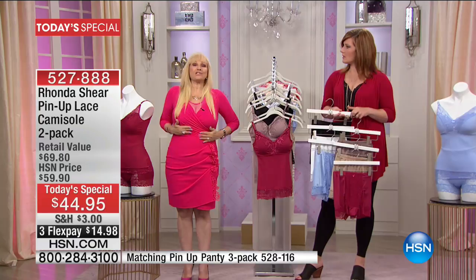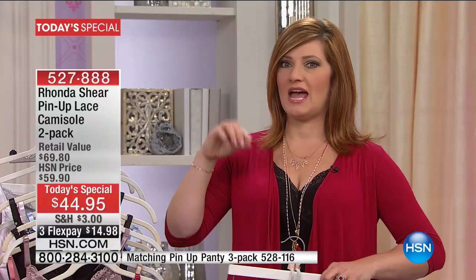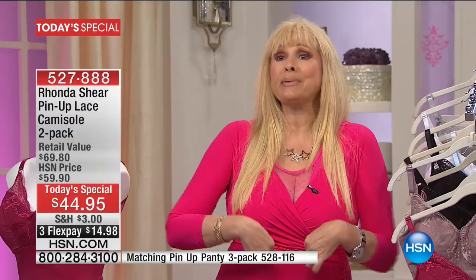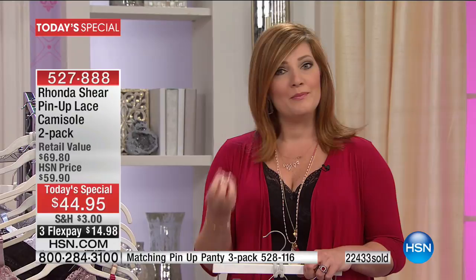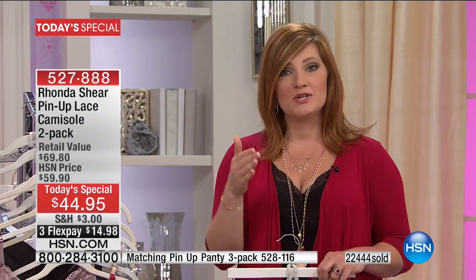A great camisole and a great bra can make or break an outfit. Until I started working with Rhonda, I really understood how important fit, fabric, and cut were. You'd get the little bump from your boobs kind of spilling over, or your bra digging in, or riding up — all those things are wrong. What Rhonda has done with her many years on the red carpet in Hollywood, working with celebrities, being a designer, comedian, and actress — she has taken what she has learned and created this incredible shapewear lingerie collection at HSN. She really understands the fit, the cut, and the fabrication.